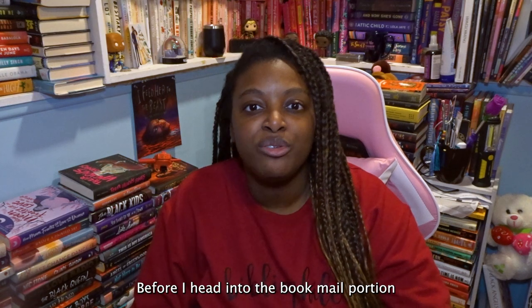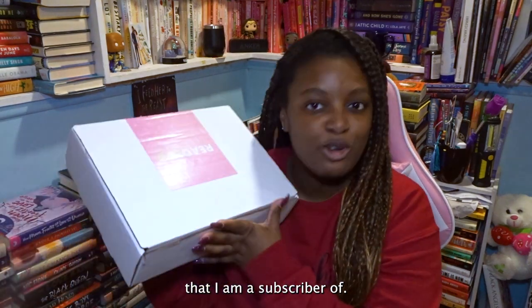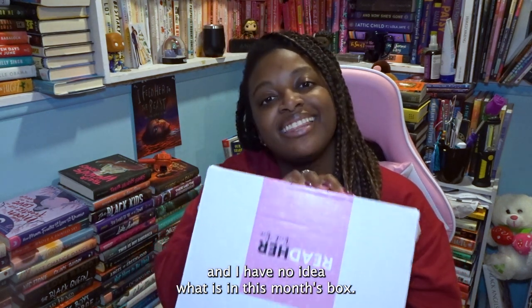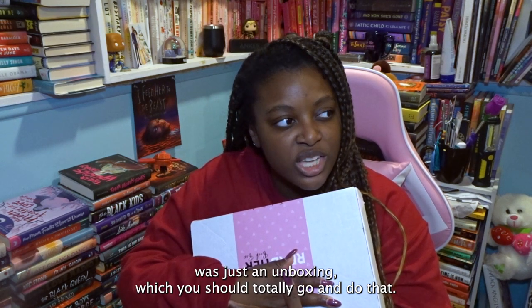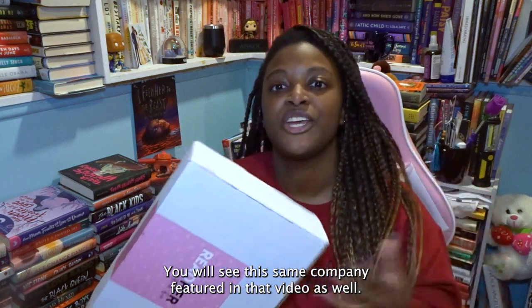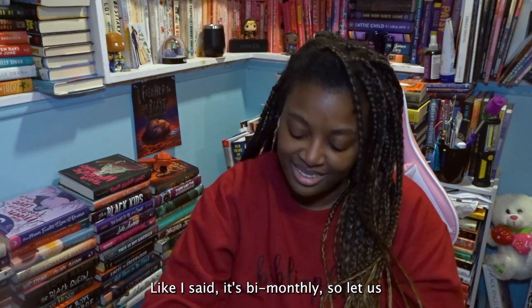Before I head into the book mail portion of this haul, I do want to unbox a book box that I am a subscriber of. This is the Read Her book box, which is all about black indie romances, and I have no idea what is in this month's box. This is a bi-monthly book box. If you watched my last book unboxing, you will see this same company featured in that video as well. So this is the October box for Read Her. Let's get into it.